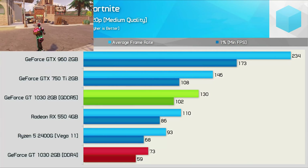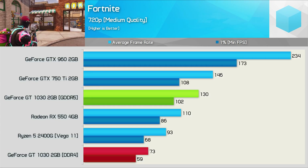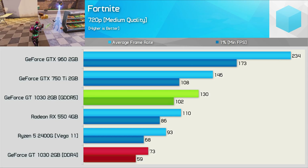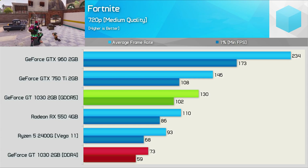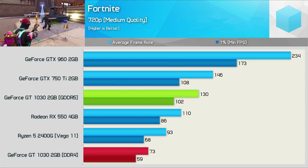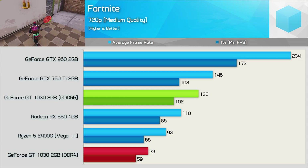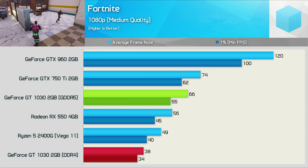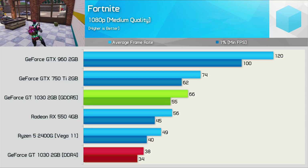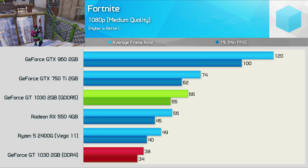I suspect a lot of the GT 1030 graphics cards currently being purchased are by those wanting to get into Fortnite, and if true, those who got caught out by the DDR4 version will be livid. Results show the GT 1030 GDDR5 pushing over 100 FPS at all times using the medium quality settings at 720p. The DDR4 version, though, struggles to keep dips above 60 FPS. Most won't want to play at 720p if they can avoid it — and avoid it they can't with the DDR4 version. Here we see just 38 FPS on average, while the original GT 1030 spat out an average of 66 FPS.